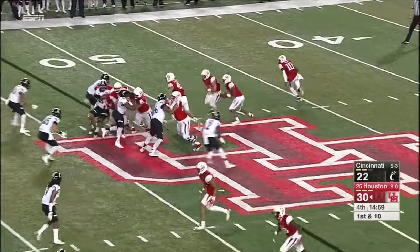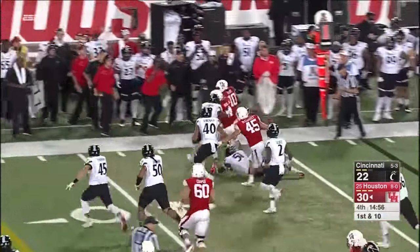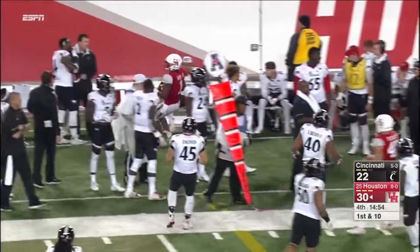Houston trying to go to 9-0. Cincinnati trying to be bowl eligible. On the option it's Ward, and he's chased out of bounds.